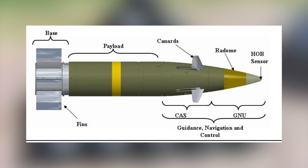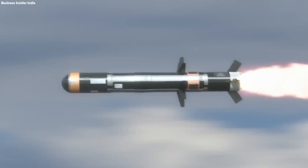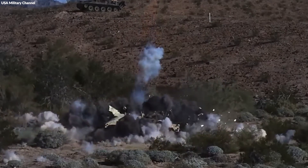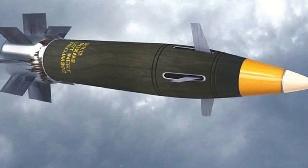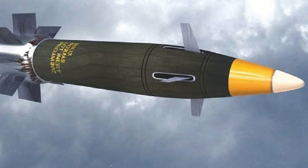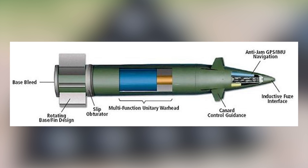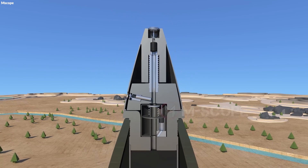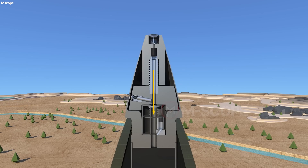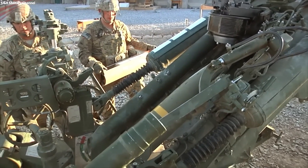Guidance fins and stabilization systems are attached to the exterior of the shell. These are crucial for aerodynamic stability and accuracy, enabling the shell to follow a precise trajectory towards the target. The fins are made from durable materials, capable of withstanding high-speed travel through the air, and are designed to deploy or adjust mid-flight for guided munitions. Safety mechanisms are also integrated into the shell to prevent accidental detonation, including safety pins that are removed before firing and electronic locks that engage until the shell is safely away from friendly forces.